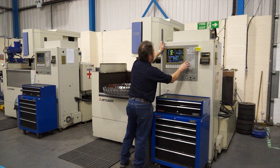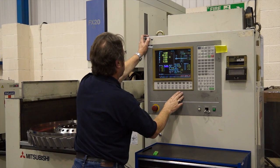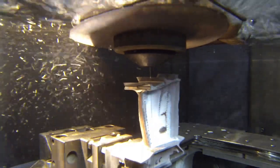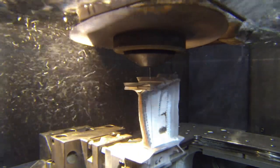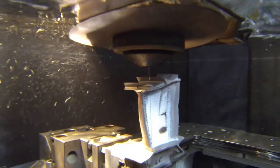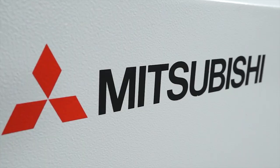And you say you've got further expansion plans — how do Mitsubishi fit into those plans? Yeah, we have a few projects coming up in the next year or so which would drive us to expand the wire EDM capability that we have, and we'll certainly be looking at Mitsubishi to provide that capability for us.